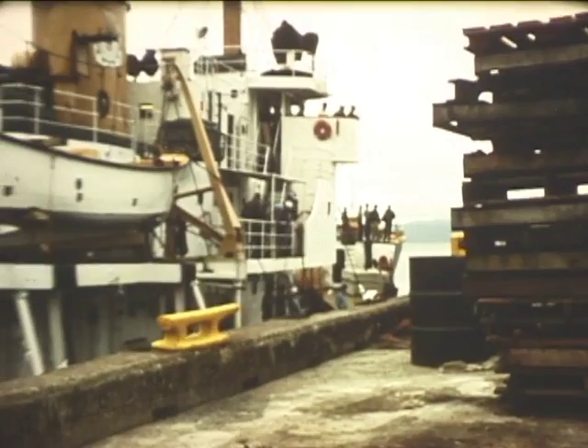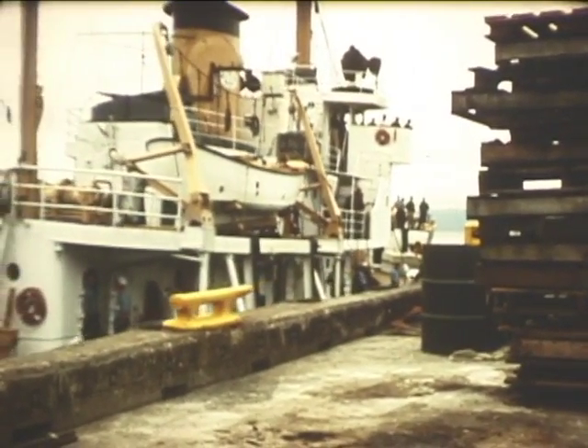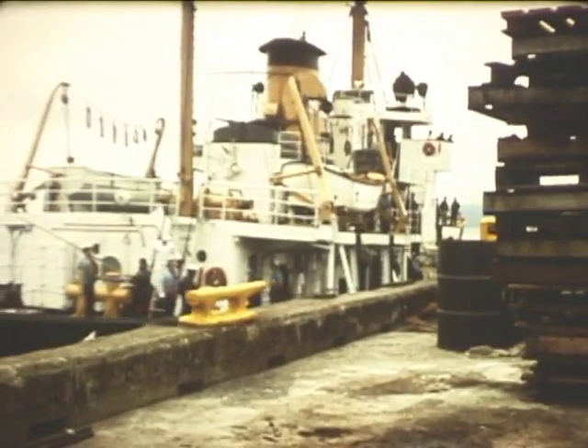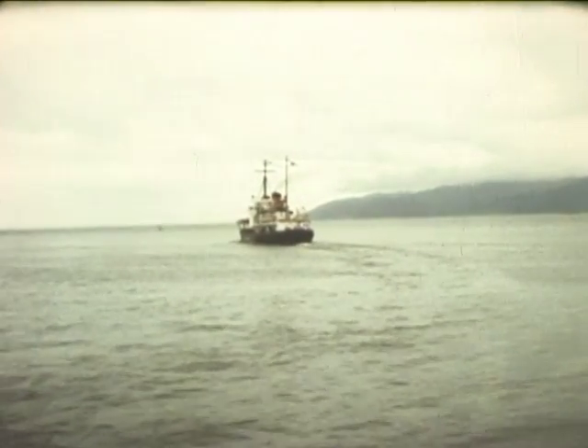The U.S. Coast Guard buoy tender Cactus departed for Cobb Seamount on July 27, 1970 at 0800 hours, having loaded equipment and personnel for the sea-use diving team during the preceding weekend. The mission of this operation was to obtain three five-foot-long magnetically-oriented rock cores using a new remote-controlled underwater drilling rig developed by Ocean Systems Incorporated.